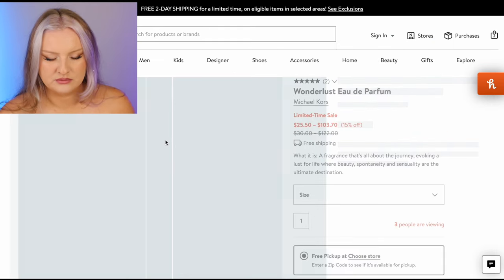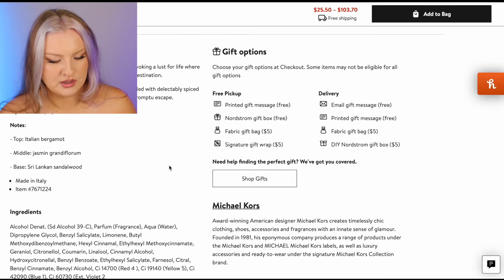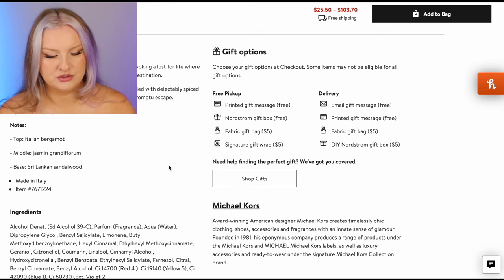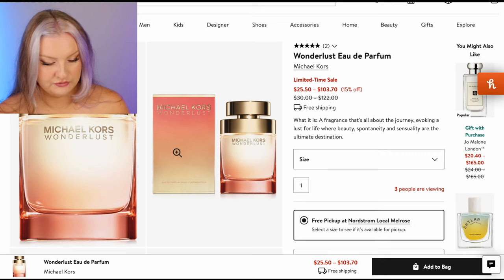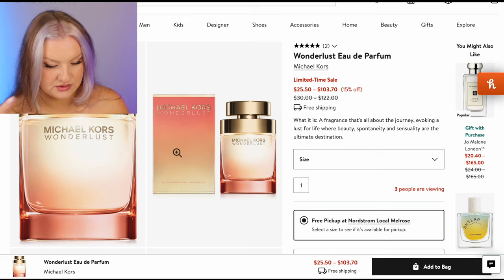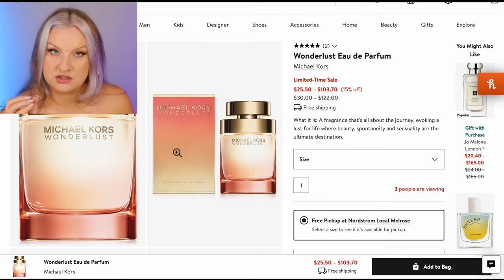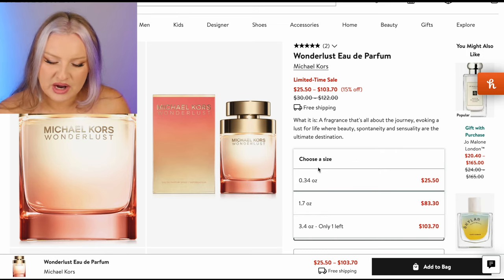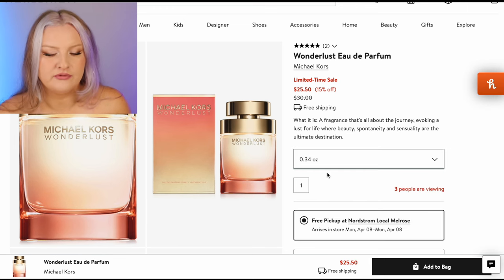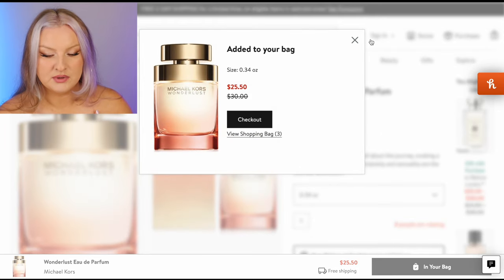Michael Kors Wanderlust — let's look at the notes. Bergamot, jasmine, Sri Lankan sandalwood, almond, cashmere wood, benzoin. This seems like a very cozy fragrance. If I was living in the US I wouldn't be going into cooler weather like I am here, but I'm keen to try this. A 10 mil is $25 — sure, I'll bite. I'm going to add this one. I have a feeling I'm going to be in trouble.